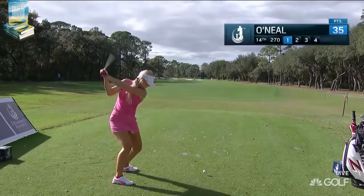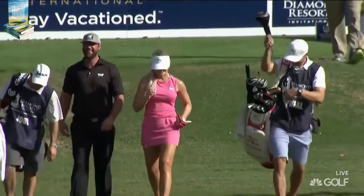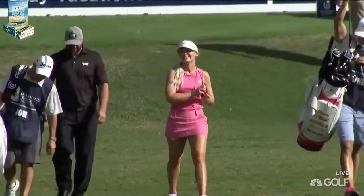Blair O'Neal on the tee at 14. At 254, this is going to take everything this driver has for her — 254 to the front. She makes a nice golf swing and hits the ball very solid.